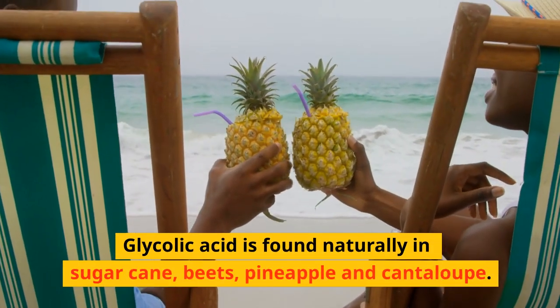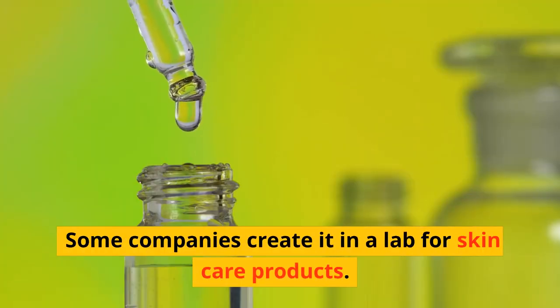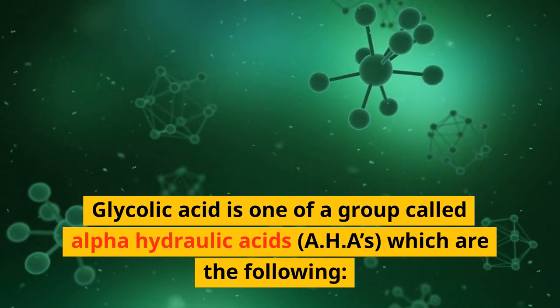Glycolic acid is found naturally in sugarcane, beets, pineapple, and cantaloupe. Some companies create it in a lab for skin care products. Glycolic acid is one of a group called alpha-hydroxy acids, AHAs, which include the following.